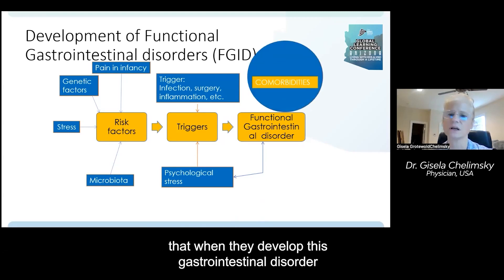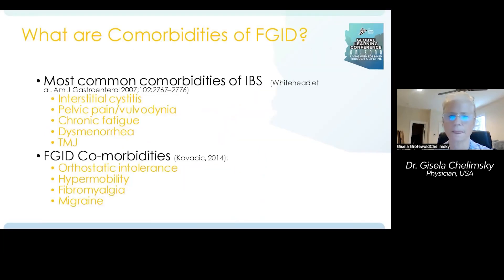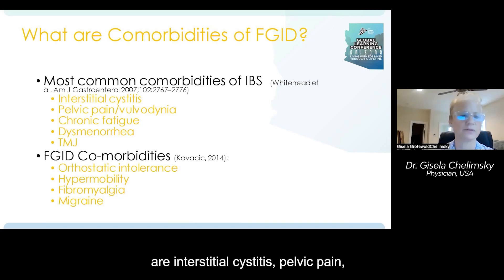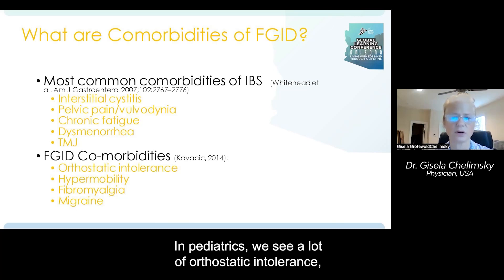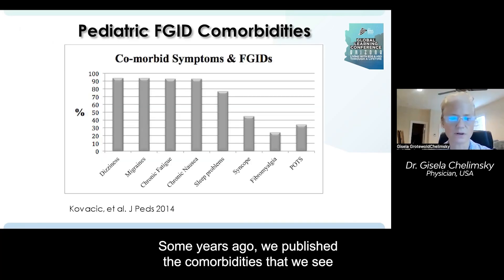When they develop this gastrointestinal disorder, they also develop a lot of comorbid conditions. In adults, the comorbidities of functional gastrointestinal disorders include interstitial cystitis, pelvic pain, vulvodynia, chronic fatigue, dysmenorrhea, and temporomandibular joint disorder. In pediatrics, we see a lot of orthostatic intolerance, hypermobility, fibromyalgia, and migraines.